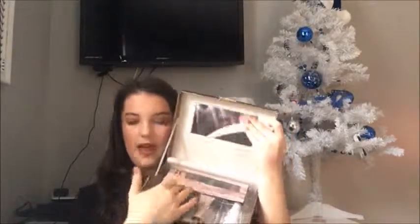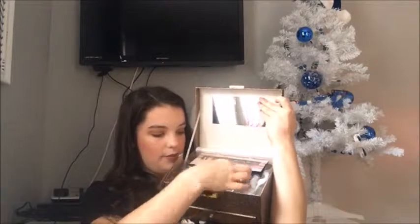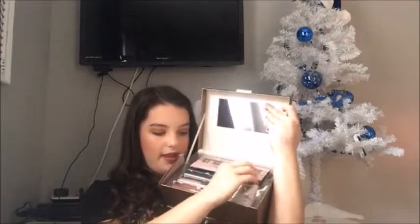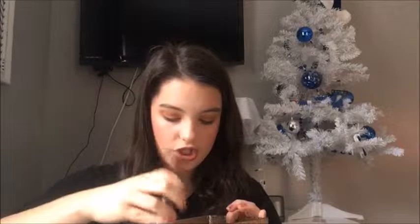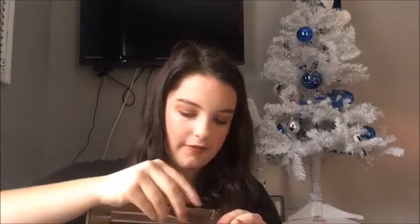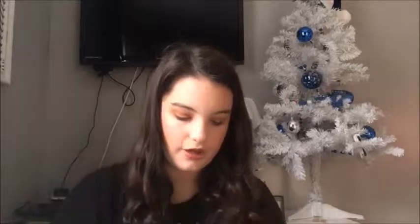Next I got this gift set and it has different things in it: an eyeshadow palette, lipstick, a butter gloss, a matte lip crayon, a matte powder, brow tint, and a matte setting spray. There's also a drawer with blush, bronzer, and highlight powder. It comes with a blush brush, an eyeshadow and crease brush, brow tint, a two-sided lip liner, a two-sided eyeliner, an eyeliner sharpener, and a lip liner sharpener.